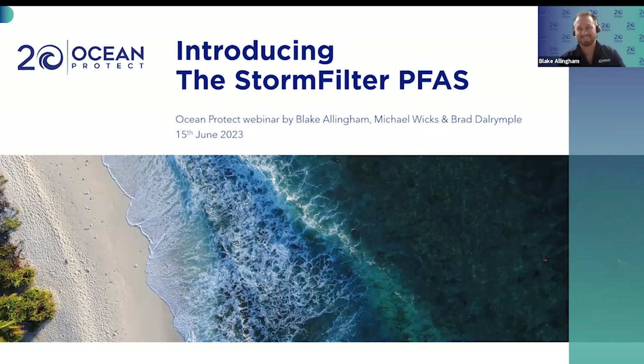Apart from having the most beautiful voice in stormwater, I'm Principal Environmental Engineer at Ocean Protect and I've been doing environmental engineering for over 20 years now. My two colleagues joining us today include Blake Ellingham, who basically leads the charge on Ocean Protect's R&D team.